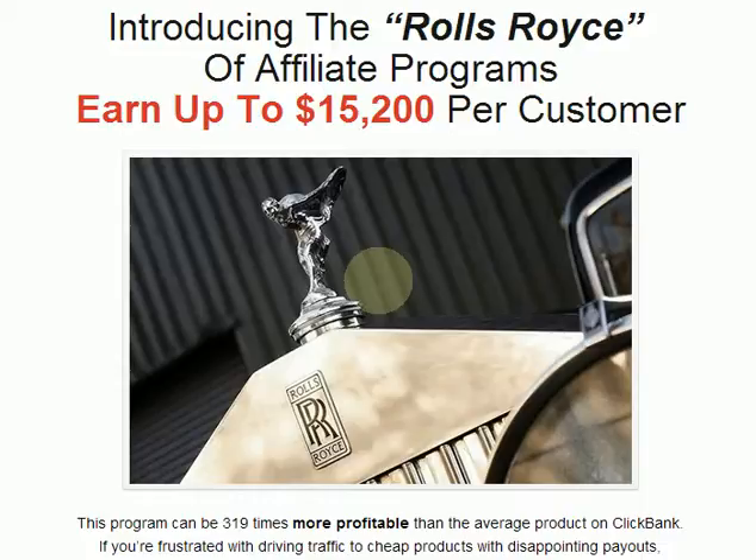The question for you is: I want to help you succeed, because if you succeed, I succeed. It's as simple as that. Do you believe that you can make up to $15,200 per customer? Well, that's what this course is all about. I'm going to show you how to do that.